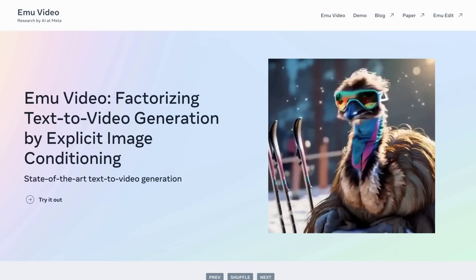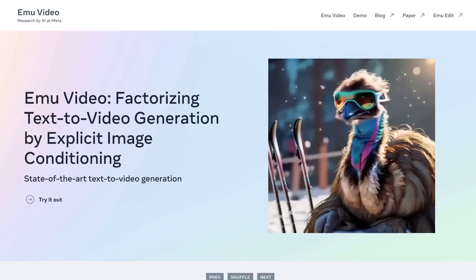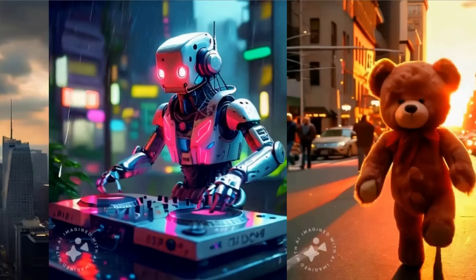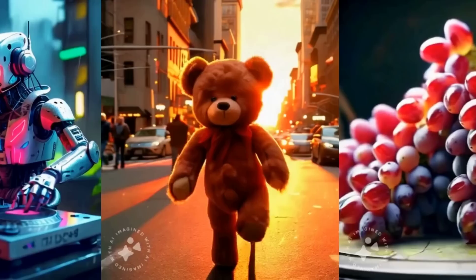Meta's AI research division is also getting in on the generative AI video game, recently releasing EmuVideo and EmuEdit, two tools that allow users to both generate and edit video from text prompts. They have a demo available, as well as lots more technical information on how it was achieved over on their website.